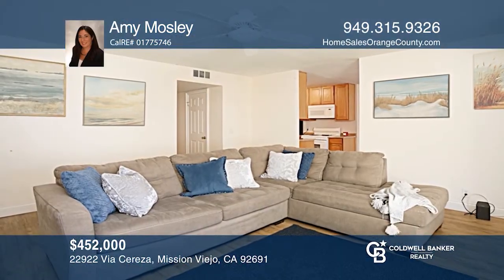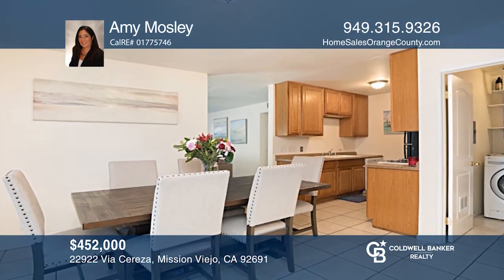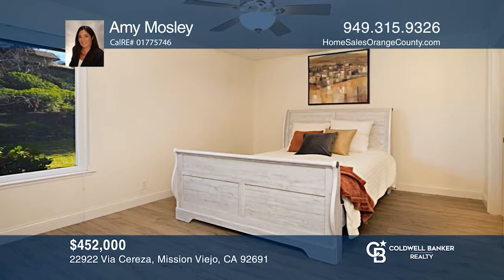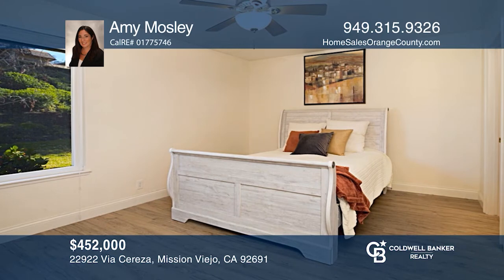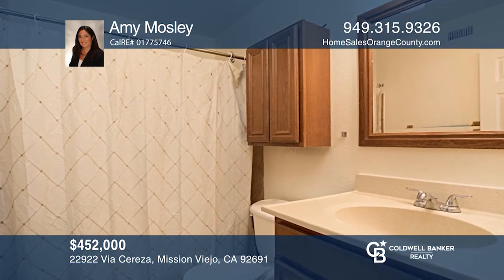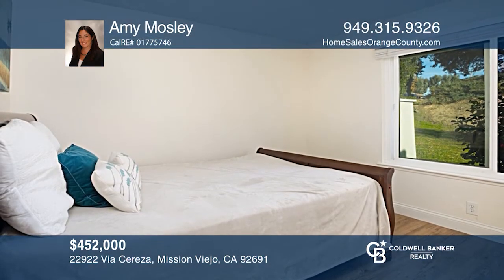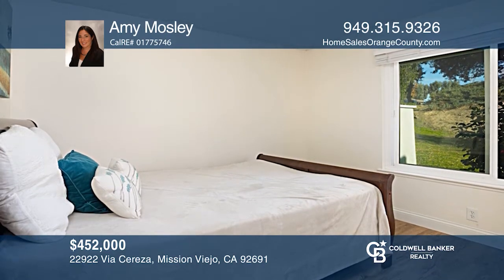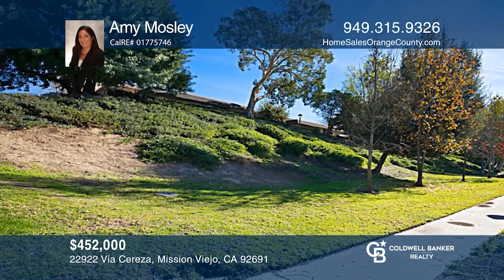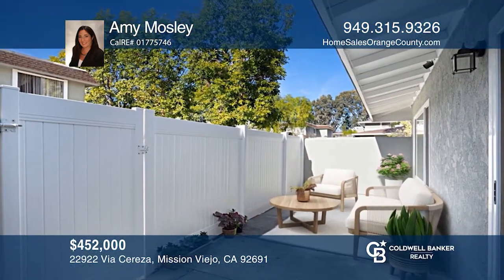This property is in escrow. This spacious, one-level condo feels like a single-family home with no one above or below. Enjoy entertaining in the living room or dining area with sliding glass doors to the private patio. The desirable location overlooks a park-like setting with greenbelt views from several bedrooms. Unwind in the spacious master bedroom with a master bath and walk-in closet. The HOA amenities include a pool, park, and Mission Viejo Lake. For help buying or selling, call Amy Moseley today.